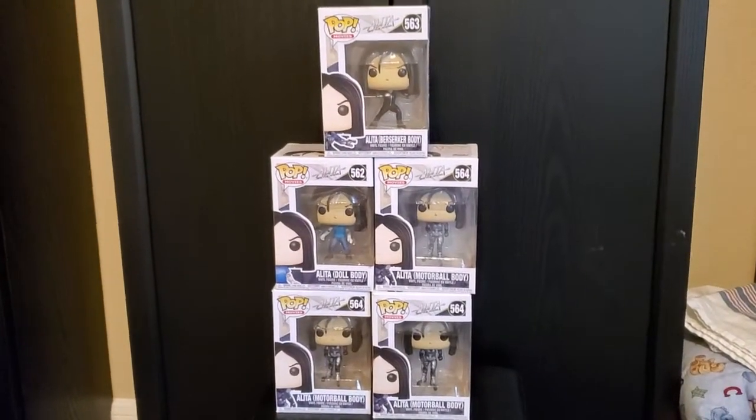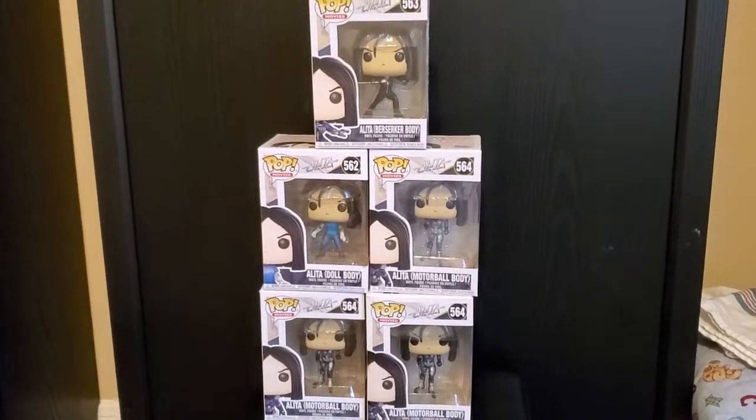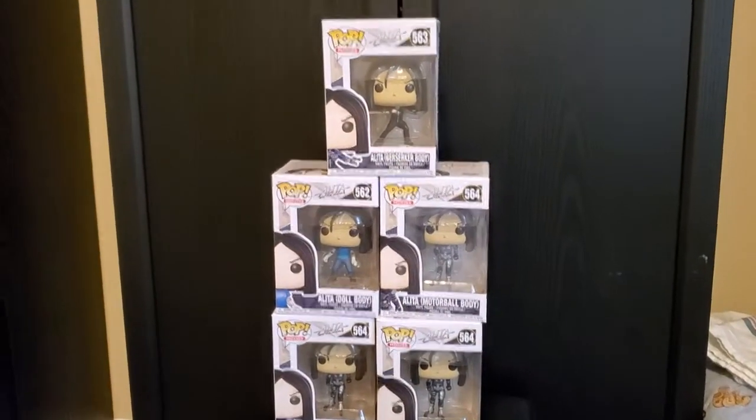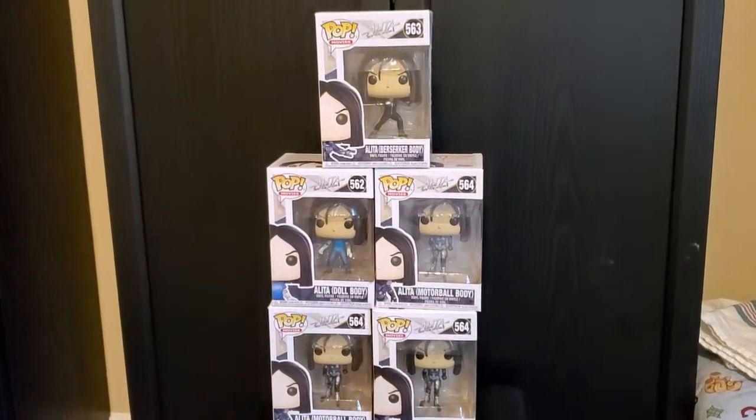I'm going to start off with the Pop collection. Pretty simple — I have one of every one of them. I know there's an exclusive one that you can only find at like one retailer. I don't have it, but I'm pretty happy with the Pops that I have so far.